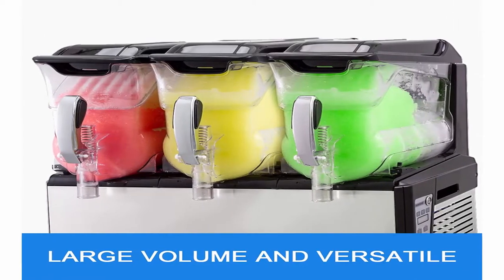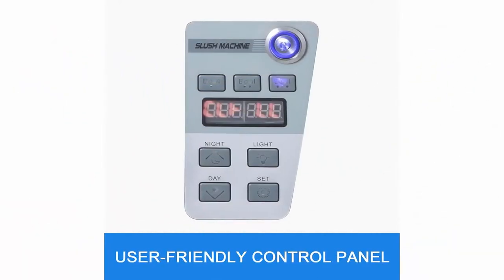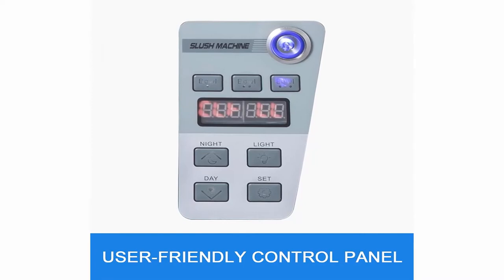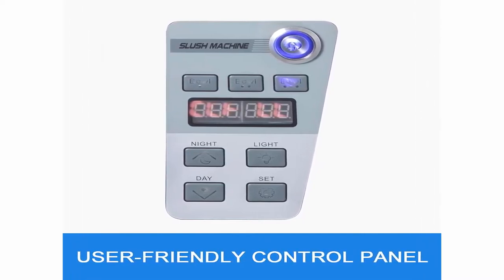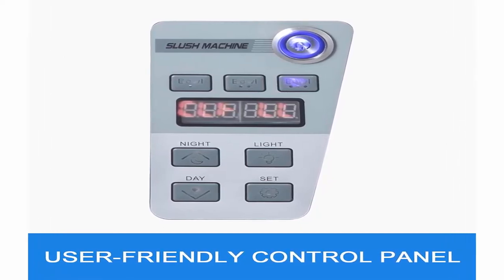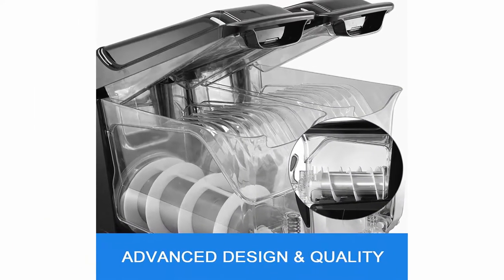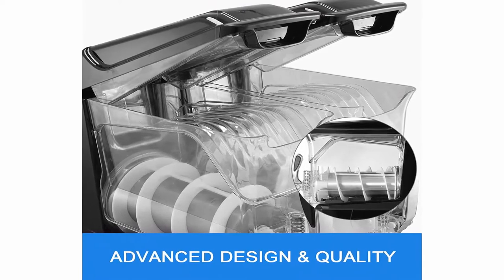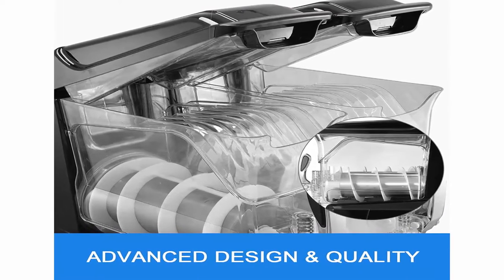800W rated power and large-diameter water evaporation tank allow prepared slushy in just 30 minutes. Innovative electroplated silver handle with comfortable ergonomic design. Faucet with large diameter for rapid dispensing. Brief control panel equipped on machine side; simple buttons conveniently modify machine operation with clear digital display and tank illumination.